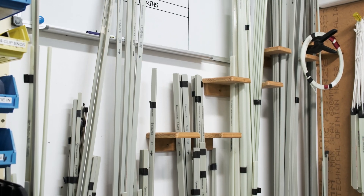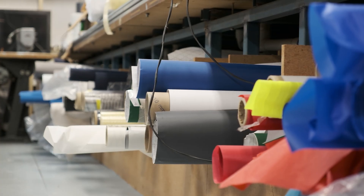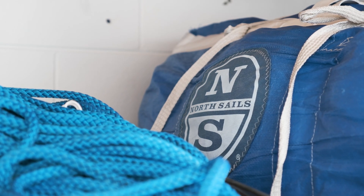North Sales Brisbane specialise in service and recutting of sails. We receive items from our global manufacturer, check them, do any modifications, we do warranty work, and we can handle sails and service for any boats between zero and 120 feet.